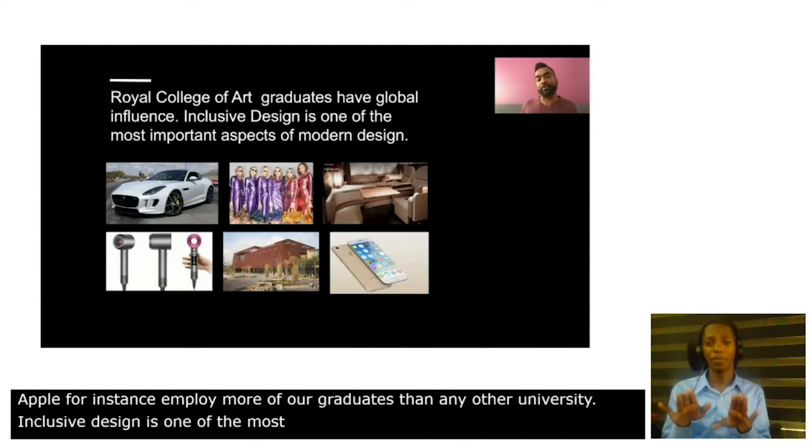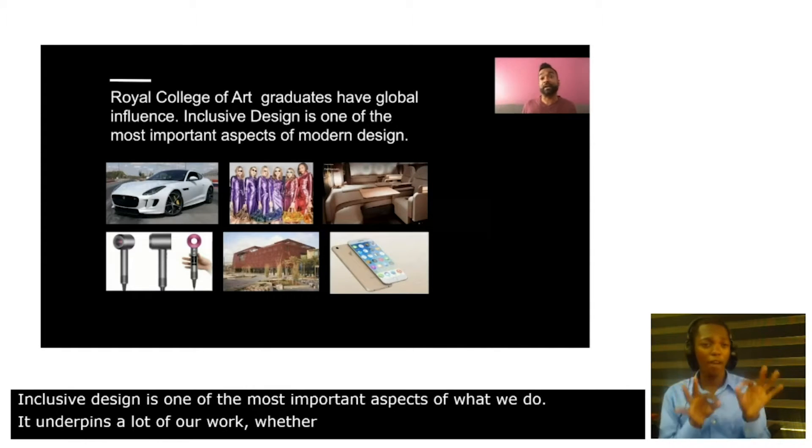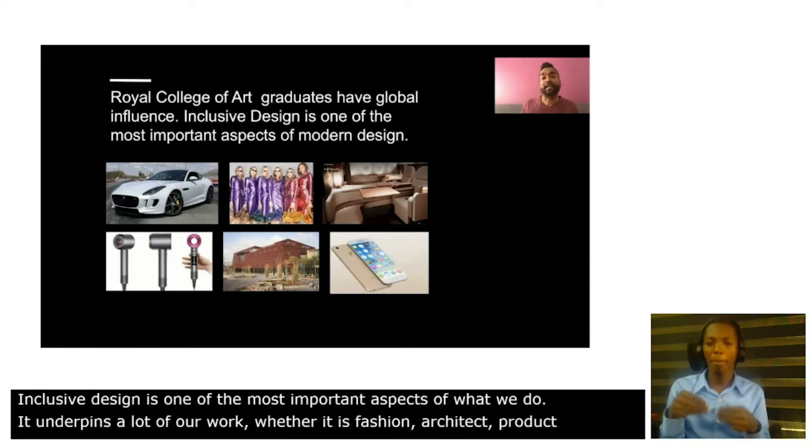It underpins a lot of our work, whether it's fashion, architecture, product, service design, or importantly, technology.